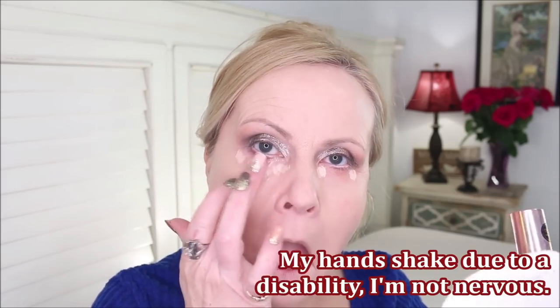For concealer in this kit I have the Makeup Revolution Infinite Conceal and Define. It covers so well and almost self-sets, which is fantastic when you have dry or wrinkled under eyes because you don't have to go in heavily with powder. It has a basic doe-foot applicator and is perfect especially for dry, mature under eyes.